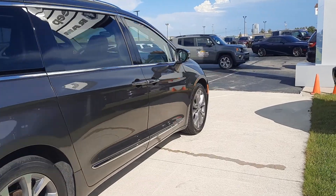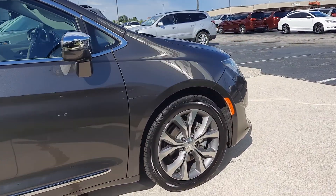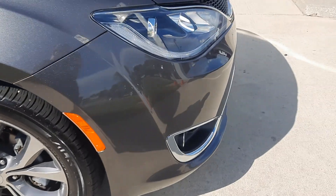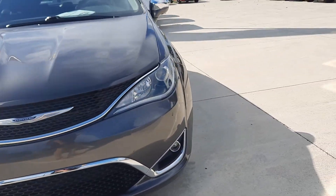Outside is in decent shape. Tires look good all the way around. We'll go take a look at the inside.